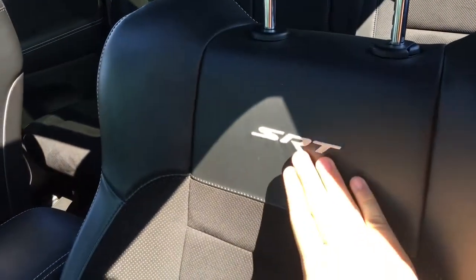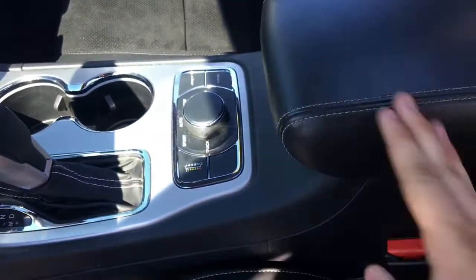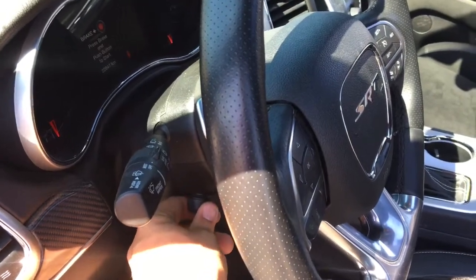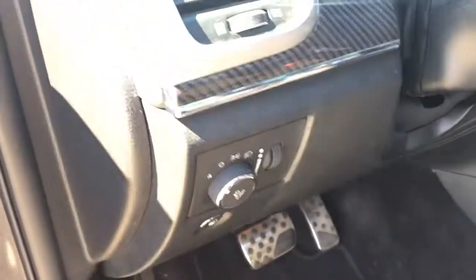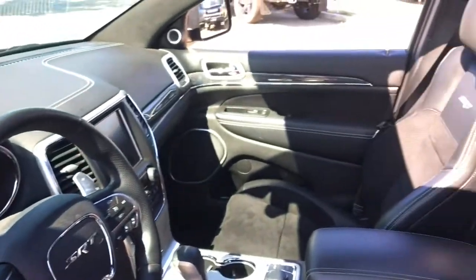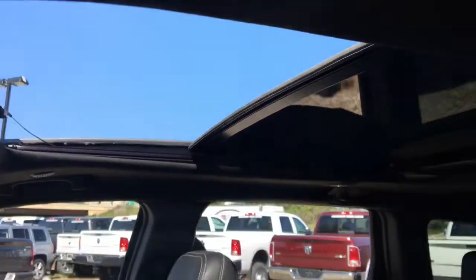There are SRT badges stitched into the front seats, which looks very nice. There's padding in the middle for your arms to rest on, an upper storage area for quick access, and a lower storage area with a convenience light and a 12-volt DC power outlet. This is also a power tilt steering wheel — using this knob you can move the steering wheel forward, backwards, up or down. This has automatic headlamps, a fog light button, and a dimmer knob. There's also a panoramic sunroof which is open right now, letting in lots of fresh air and sunlight.